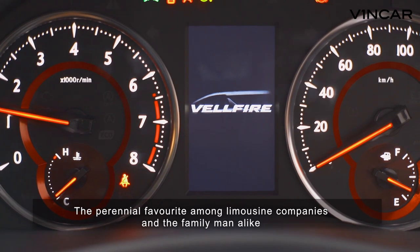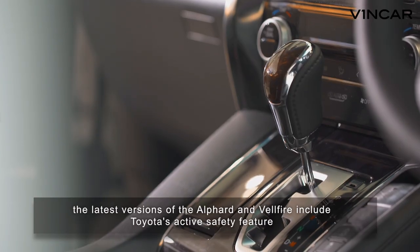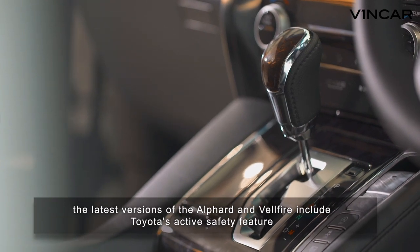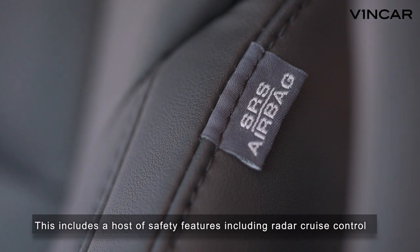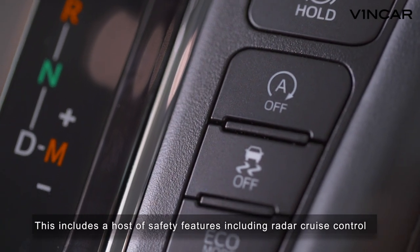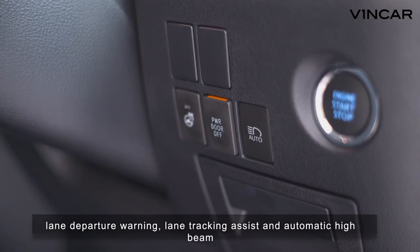The perennial favourite among limousine companies and family men alike, the latest versions of the Alphard and Velfire include Toyota's active safety feature, Toyota Safety Sense P. This includes a host of safety features including radar cruise control, lane departure warning, lane tracking assist and automatic high beam.